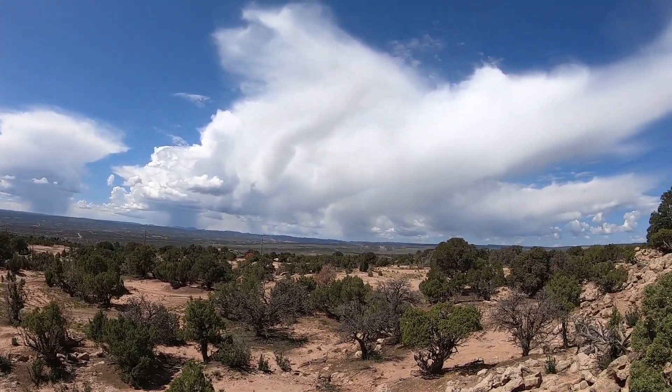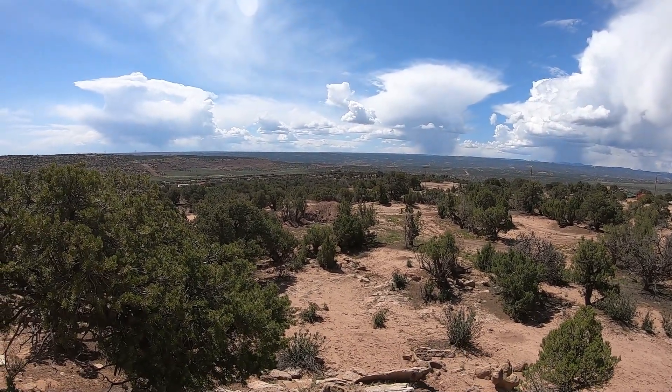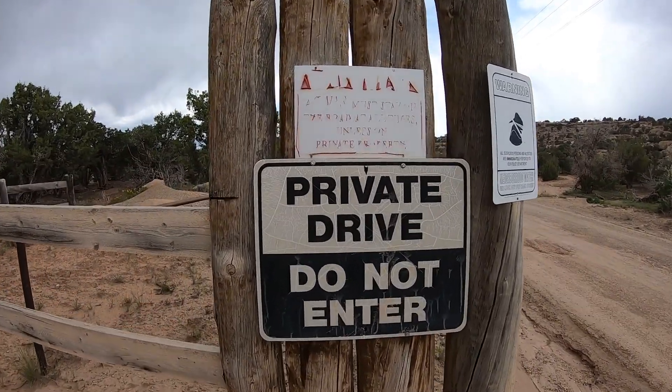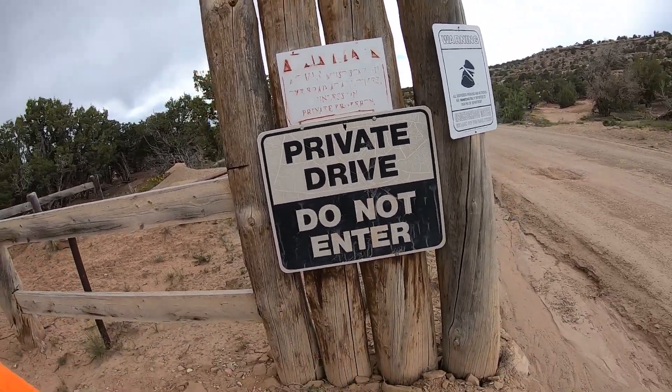We've got some clouds coming in — looks like some rain possibility out there. That looks like a massive hole they've dug, don't know why. We're here to have a good time and see what kind of fun we can have. But like I said, you can't stand here where I'm at, unfortunately, because this is private property. But we'll see what we can get ourselves into.